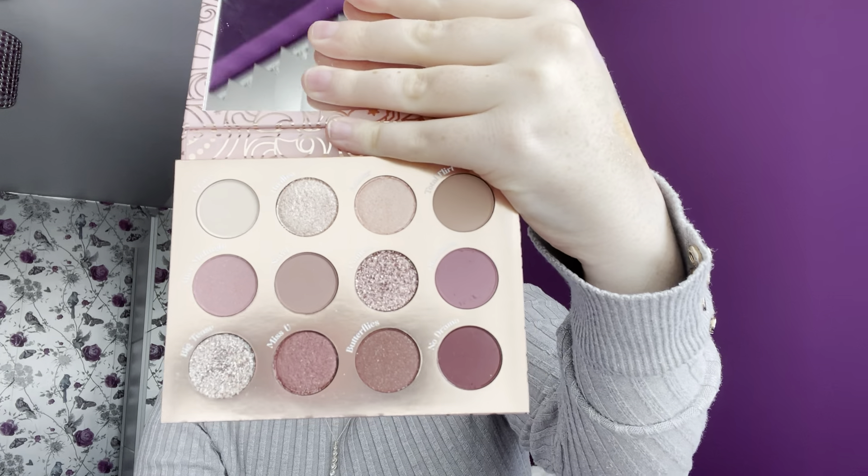My least favourite palette is a 12-pan — the Ménage à Moi. My top two were also 12-pan palettes, but this one ranks at the bottom. It was from the Christmas collection and it actually has a big mirror, which is cool. I haven't reached for this one at all — when I look at it, I'm not excited to create looks. It doesn't really give me that eyeshadow vibe. It's still quite new to me, so maybe I need to give it a chance and try it on my eyes. But just looking at it, it doesn't rank as one of my favourites, so for now it ranks at number 15.